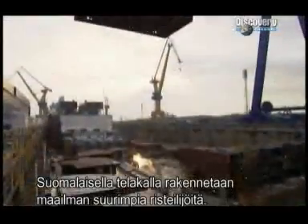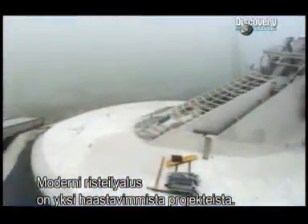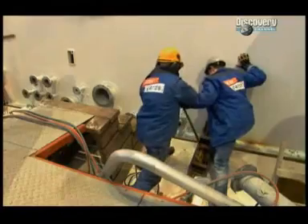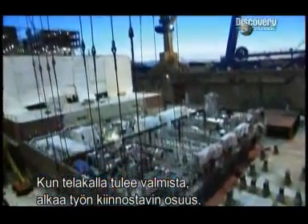On a shipyard in Finland, the largest cruise ships in the world are under construction. It's one of the most complex building challenges in maritime history. But when their work is done, that's when the engineering really gets interesting.